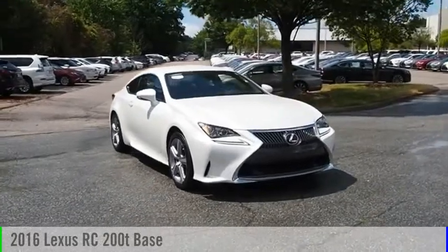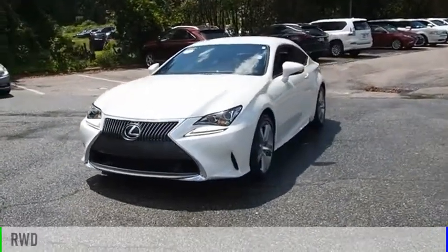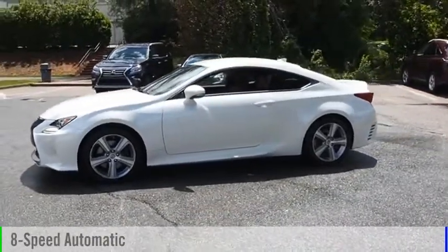Looking for the right vehicle? Check out the 2016 Lexus RC. This vehicle is powered by a rear-wheel drive, four-cylinder, 2.0-liter engine, and comes with an eight-speed automatic transmission.